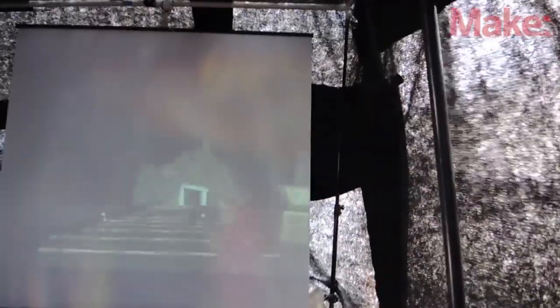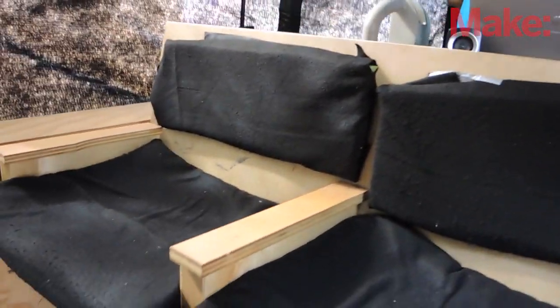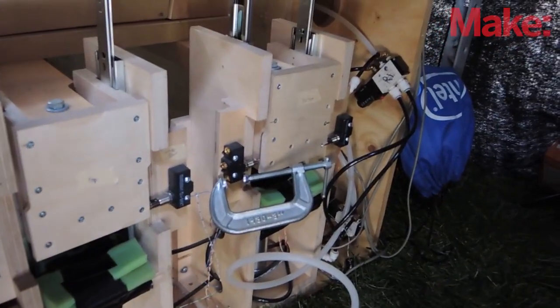It moves up, down, left and right, controlled by a relay board and an Arduino microprocessor. The bench is made by 6th, 7th, and 8th graders, and we spent about two years working on this project.